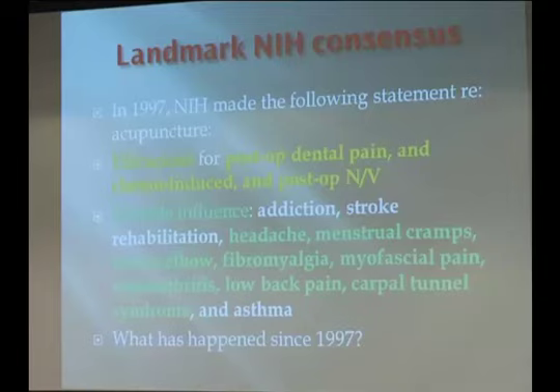The next question, however, is what about other conditions? NIH stated that for the following 11 conditions, acupuncture is probably helpful, but more research is needed. Highlighted in the third bullet point here, out of the 11 conditions, eight of which are chronic pain — you can see there's a strong emphasis on chronic pain treatment by acupuncture.